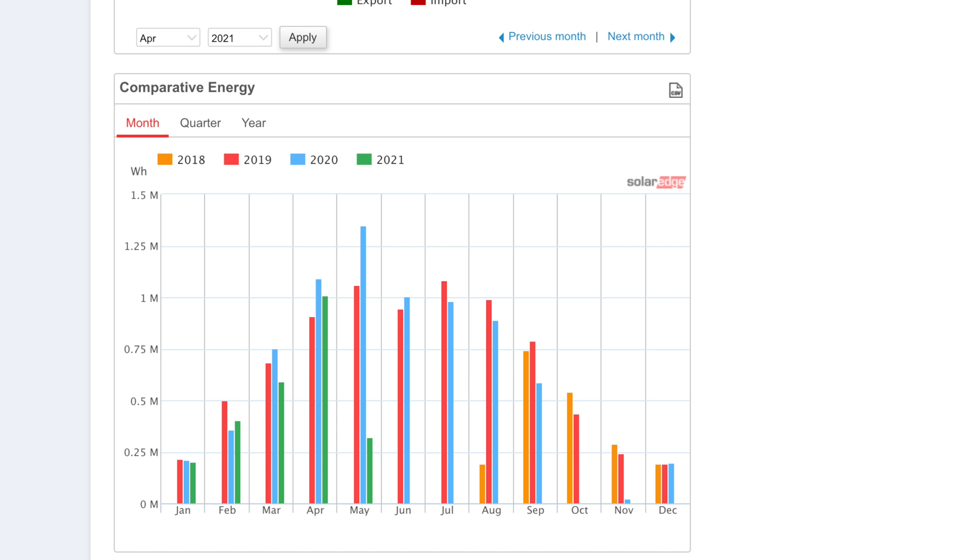April started off a little bit poor, then peaked, then went downhill towards the end. I always like to compare solar generation to last year — looking at the graph, the green bar being 2021, it wasn't as good as 2020 but was slightly better than 2019. April has just been a strange month here in the UK. I'd love to know what it's been like for yourselves, so please leave some comments down below about how your system compared.